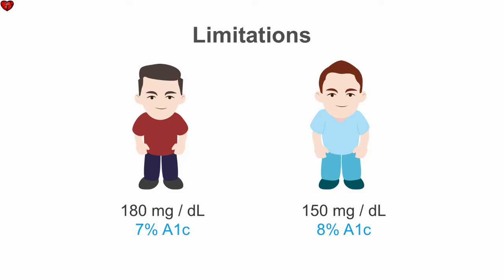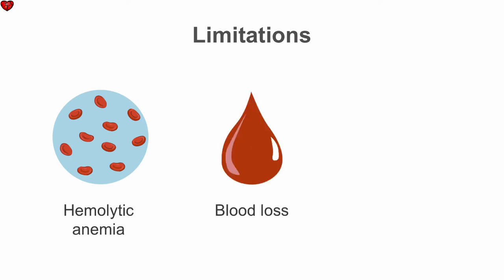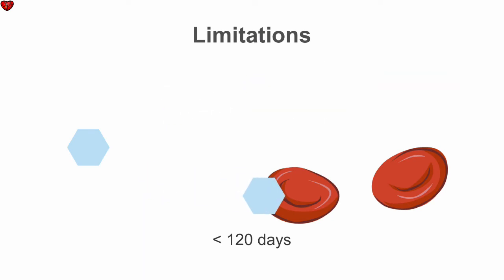A1c has other limitations as well. The A1c measurement assumes a normal red blood cell lifespan of 3 to 4 months, about 120 days. So anything that shortens the red blood cell lifespan, such as hemolytic anemia, blood loss, or pregnancy, would cause A1c to be artificially low, since there is less time for the red blood cell to be exposed to the high levels of glucose.